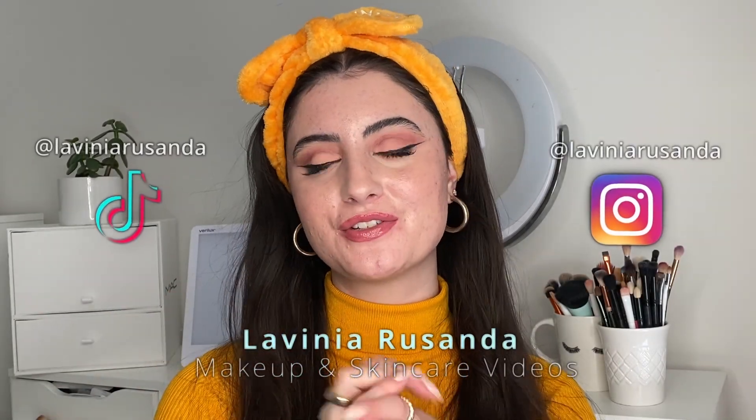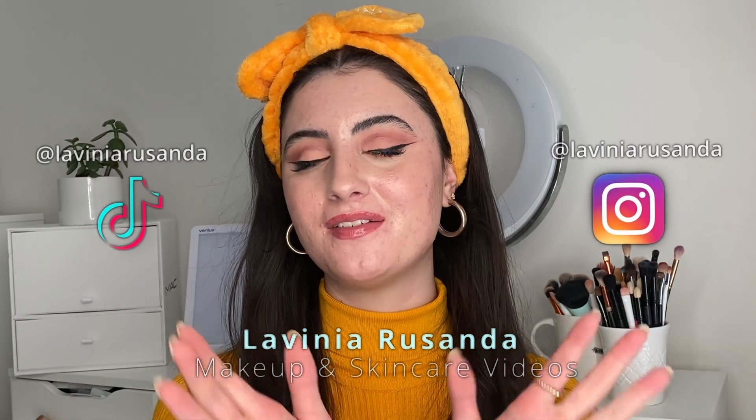Hey guys, welcome back to my channel. If you're new here, hi, my name is Lavinia. I post beauty videos regarding makeup, skincare, acne, and acne positivity every single week. If that's something you're interested in, I'd love for you to join the channel by hitting the big red subscribe button.